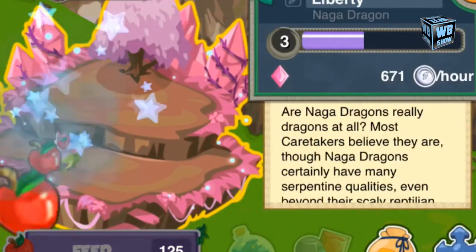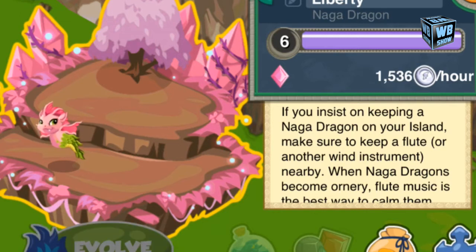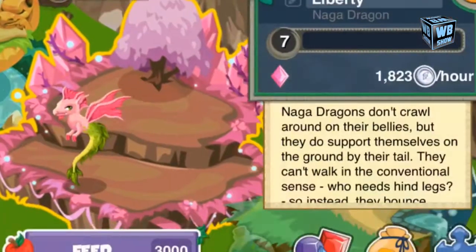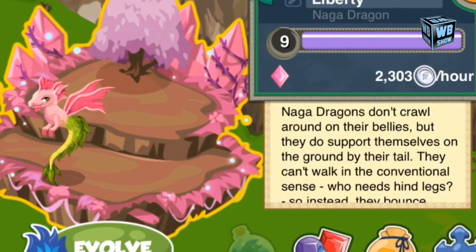What is going on everybody, hopefully you are enjoying your day. It is September 18, 2013, and what we have today is the Naga Dragon in Dragon Story going limited. That means the dragon will be gone from the market, gone from purchase, and gone from breeding after its limited time.